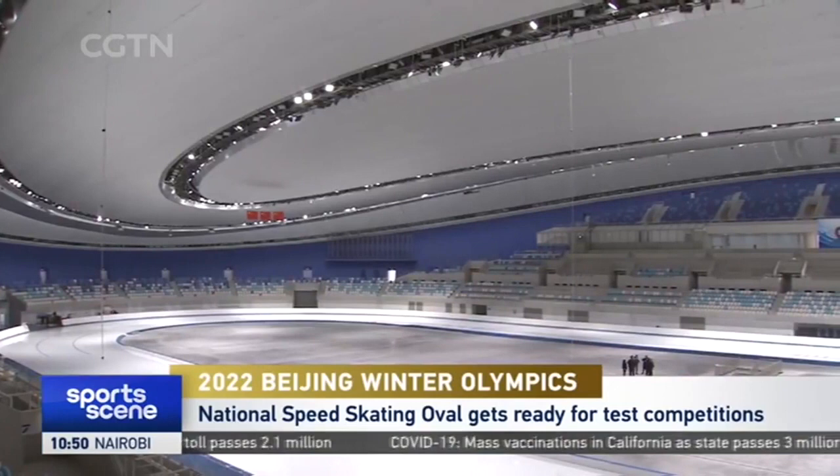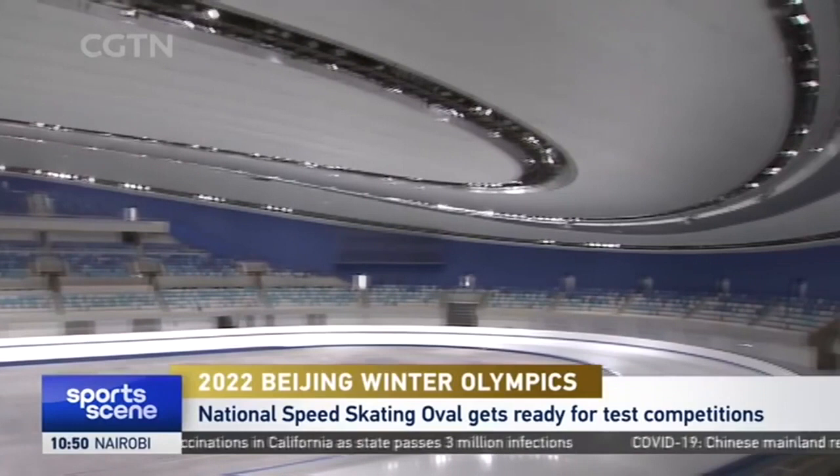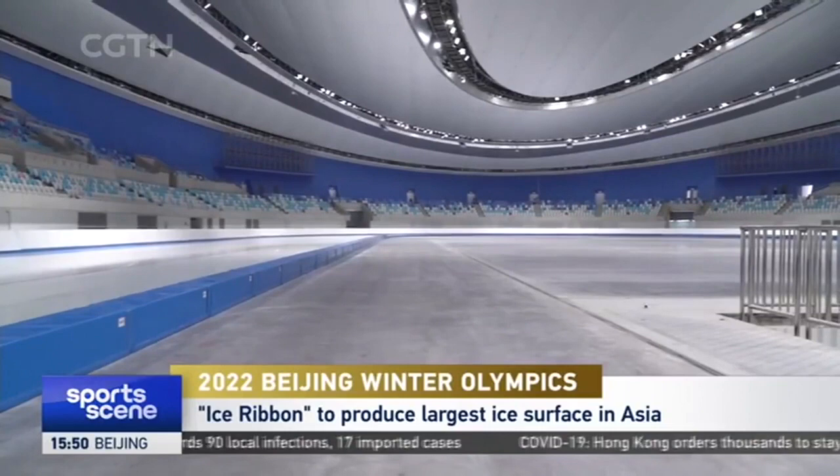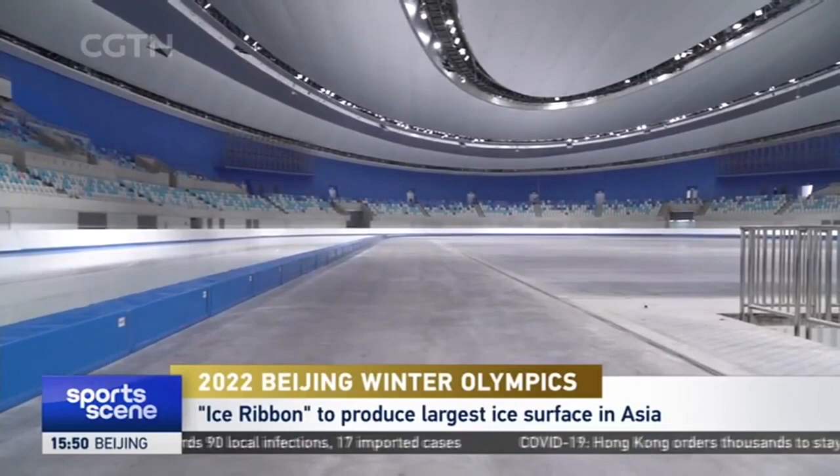During the Winter Olympics, it will host the speed skating competitions, which offer 14 gold medals. According to the project manager, the venue adopts a high-tech curved curtain wall system, which is assembled out of 3,360 curved glass units and successfully creates a ribbon shape that symbolises the high-speed sliding of speed skaters.